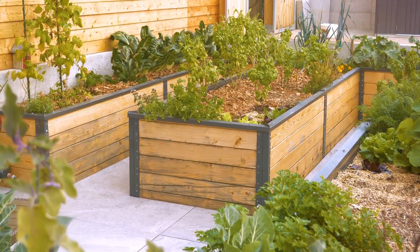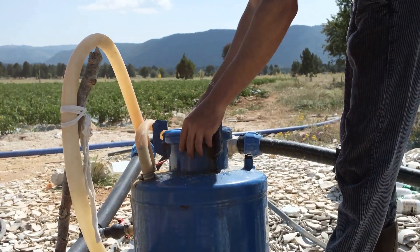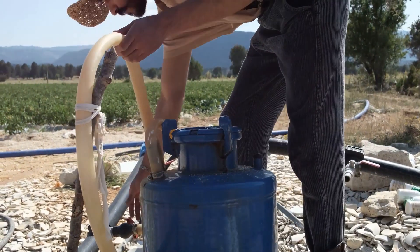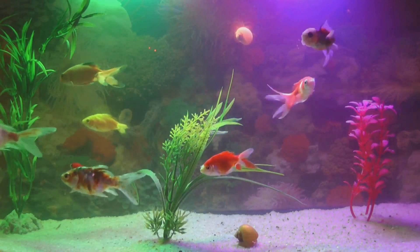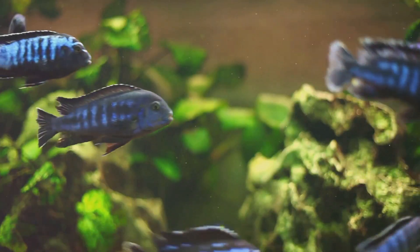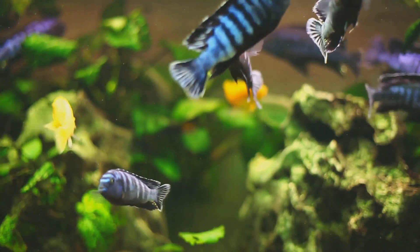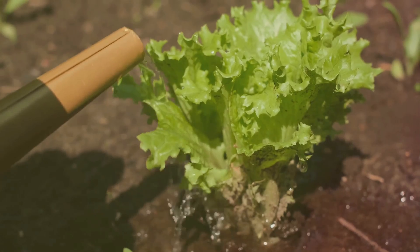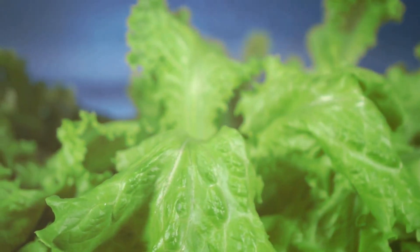Next up is the water pump and filtration system. The pump moves water from the fish tank to the grow bed, and the filtration system removes solid waste from the water. The cleaner the water, the healthier your fish and plants will be. When choosing fish, consider your local climate — hardy fish like tilapia or goldfish are popular choices due to their adaptability and resilience. For plants, leafy greens and herbs are a great starting point; lettuce, spinach, and basil all do well in aquaponics systems.